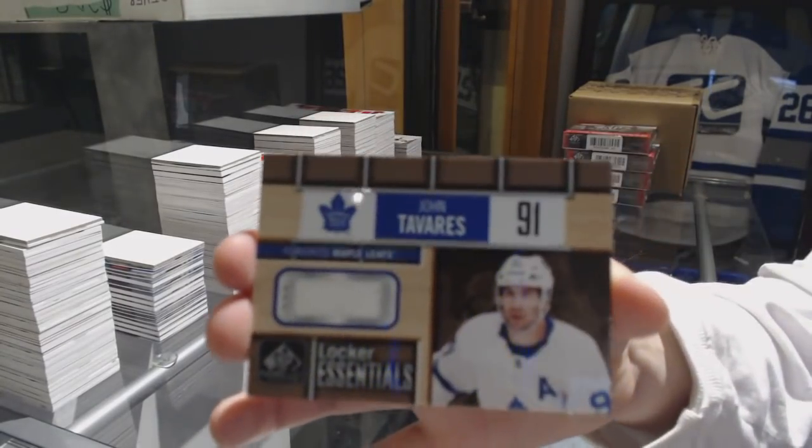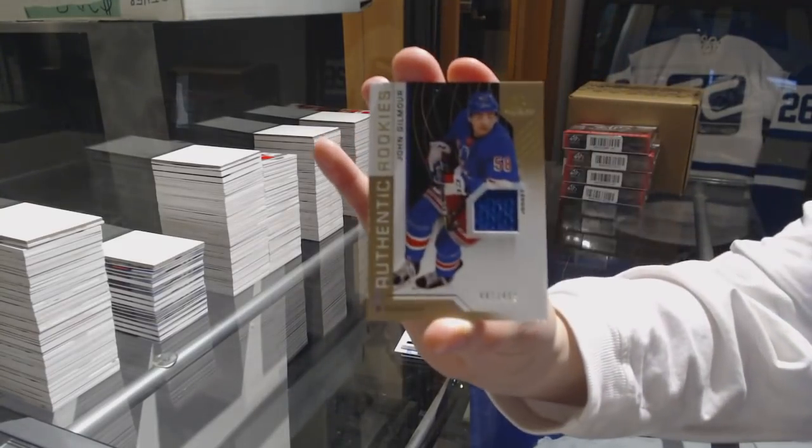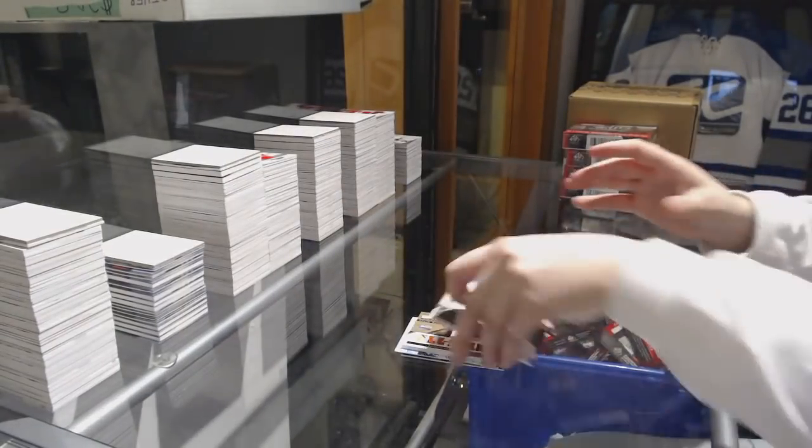John Tavares, Locker Central jersey for the Leafs. And number 4.99, John Gilmore for the Rangers jersey.